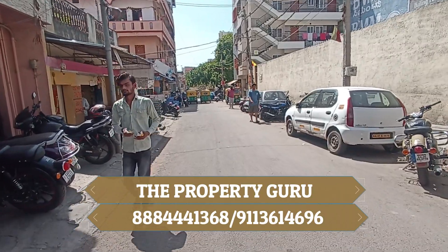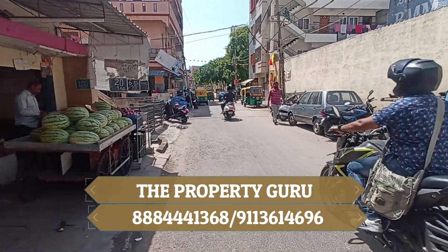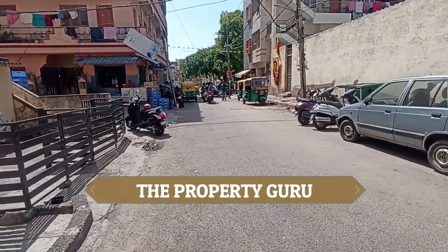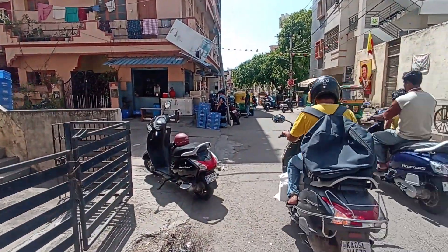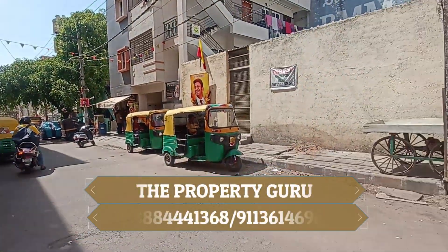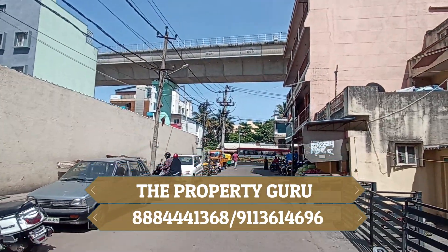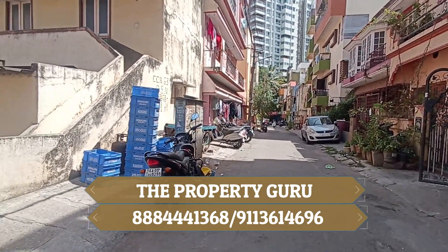Let me explain the things about this property. It's a Ek Hatha, G plus 2 building. The site dimension is 30 by 40. And this is an excellent Vastu compliant corner site, north and east facing.